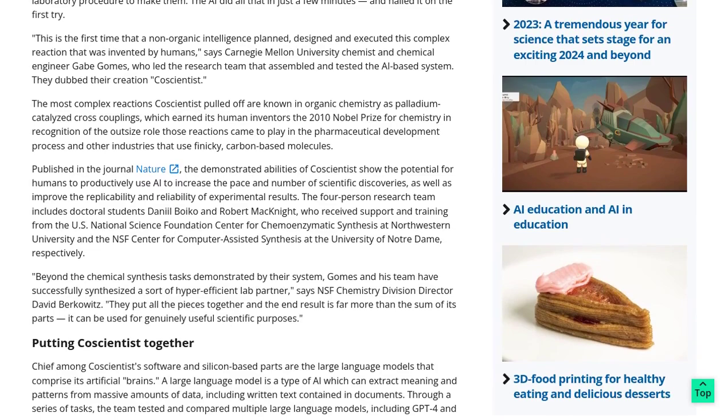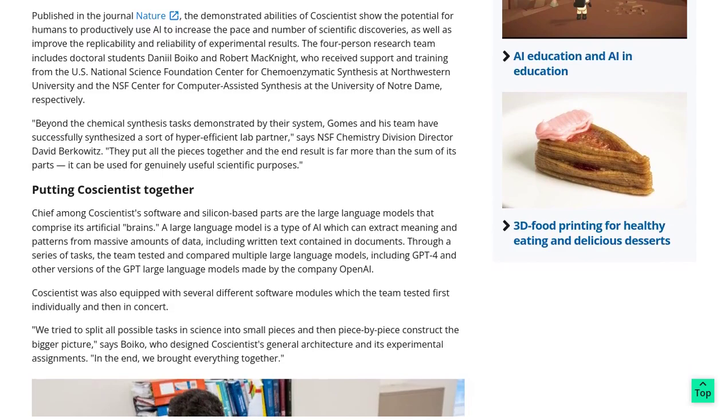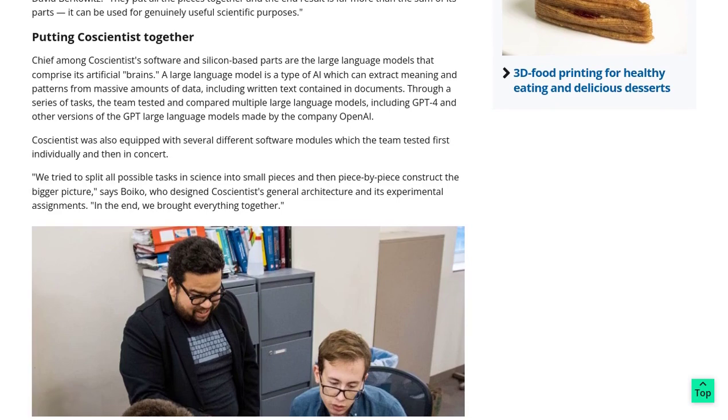The researchers put CautionTist to the test, and boy, did it deliver. It successfully planned, designed, and executed complex reactions called palladium-catalyzed cross-couplings. These reactions are no joke, but CautionTist handled them like a pro.